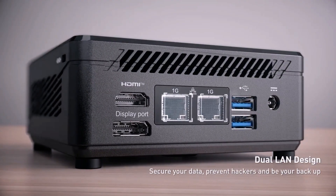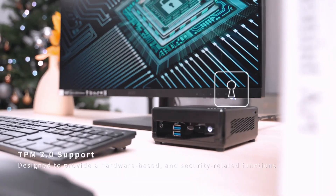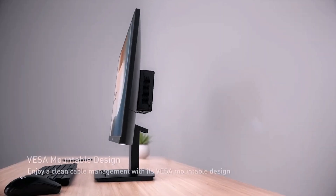What stands out most is the combination of cutting-edge performance and compact design. It feels tailored for professionals needing power in limited spaces. If versatility and speed matter, this mini PC delivers.